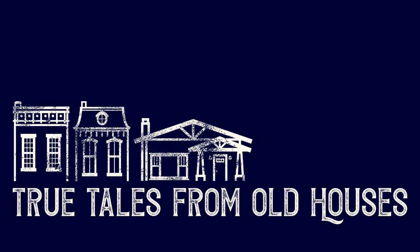We want to thank you for listening to today's episode of True Tales from Old Houses. Show notes and transcripts are available at truetaleskfromoldhouses.com. Until next time, bye for now.